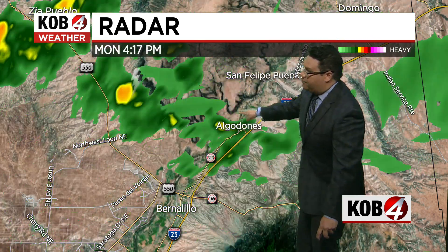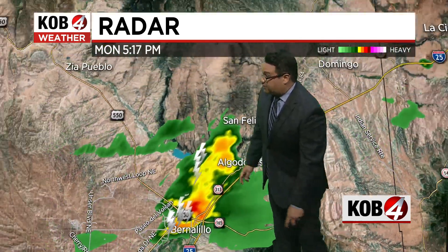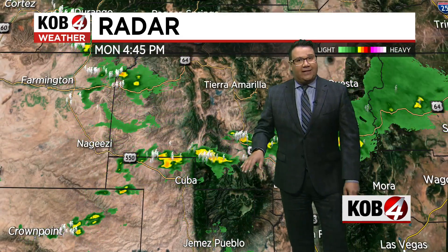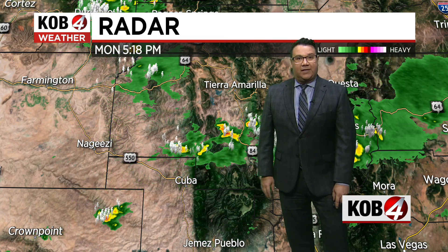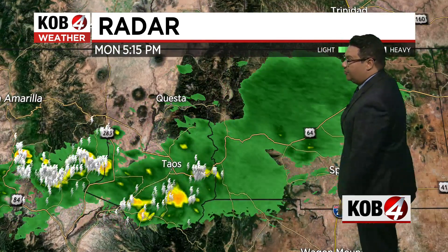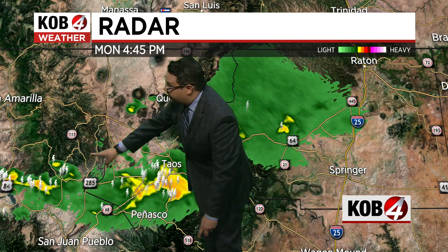We're expecting to see some more rain from Bernalillo up toward Algodones. A good, strong storm is now sweeping across that area. We're fortunate to get storms like this because some dry air has really been doing a number on New Mexico over the last few days. But despite that, we're seeing some really good activity stretching from San Juan County out toward the east — areas like the Española Valley, a big thunderstorm right there.